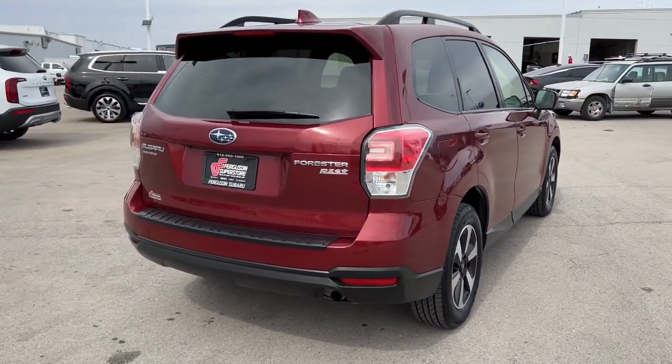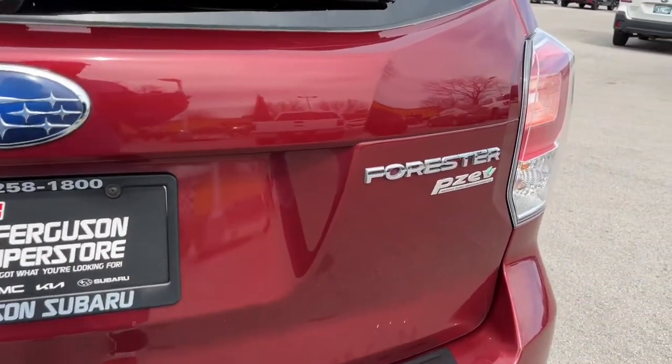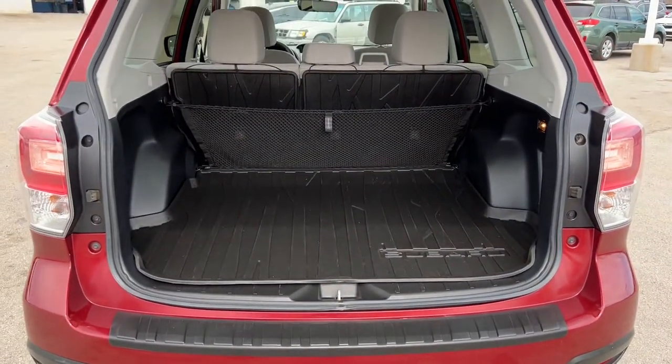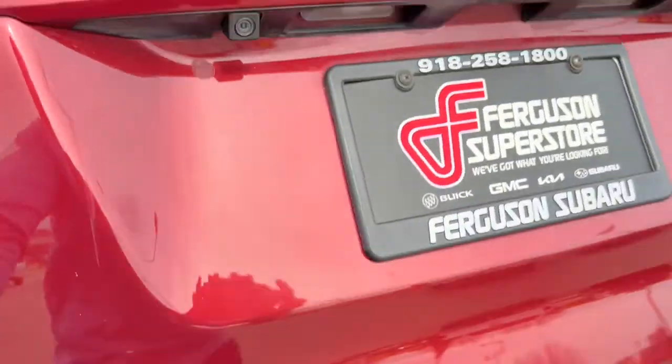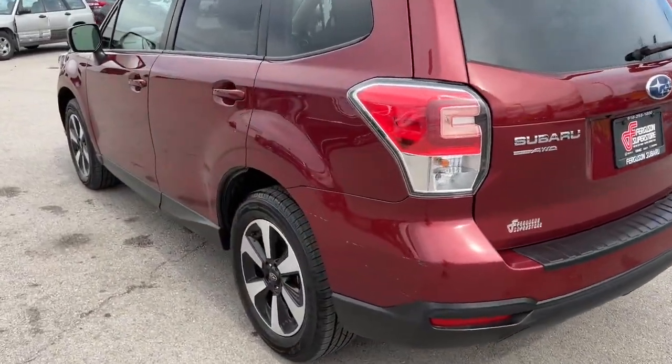The following are some of this vehicle's highlighted options: Panoramic Roof, All-Wheel Drive, Sun Moon Roof, Keyless Entry, Satellite Radio, Backup Camera, Steering Wheel Audio Controls, Aluminum Wheels, Bluetooth Connection, Power Driver Seat.